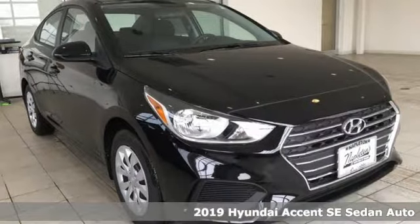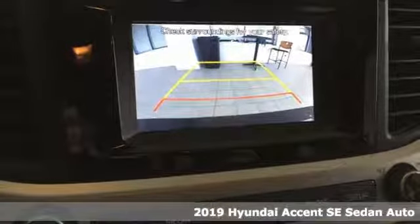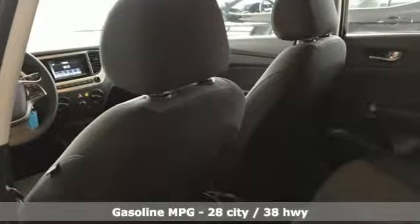It's a new 2019 Hyundai Accent. Challenging convention to find a better way — it's the Hyundai way. A great vehicle is comprised of great features like these.